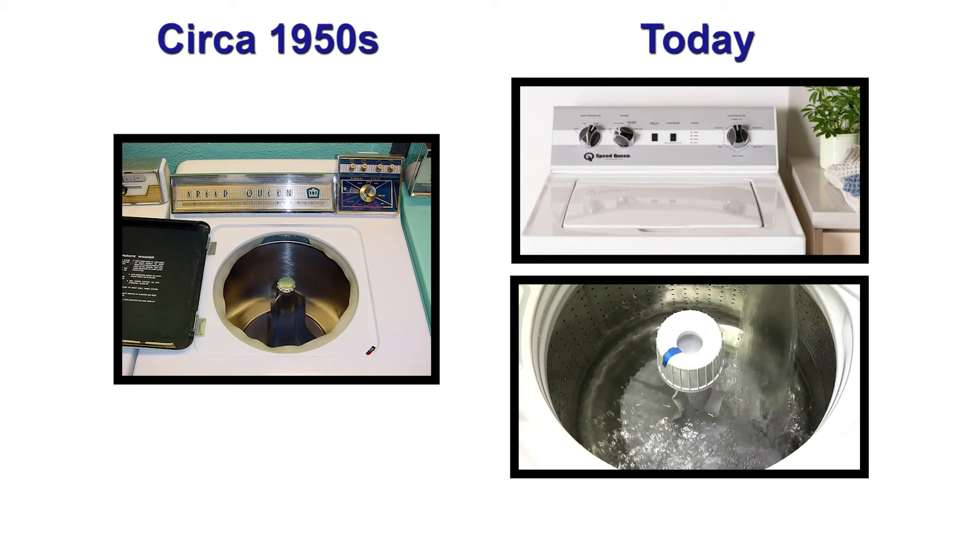There's an old saying about washing machines: they don't make them like they used to, except in Speed Queen's case, where they make them exactly like they used to. And that's a good thing, mostly.